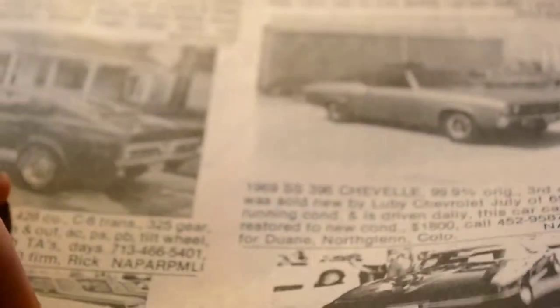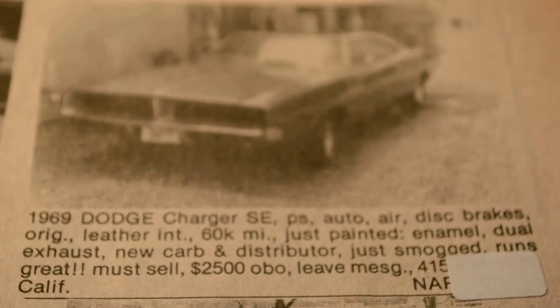What else we got here? Speaking of Mopar muscle, how about a '69 Dodge...